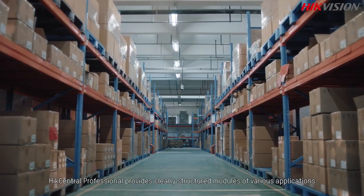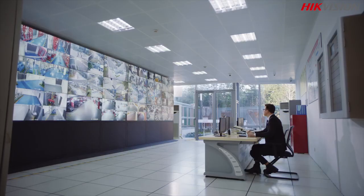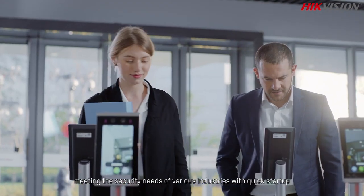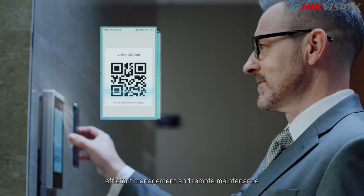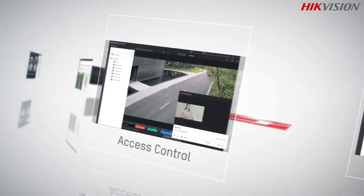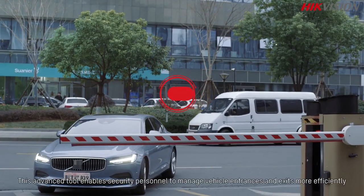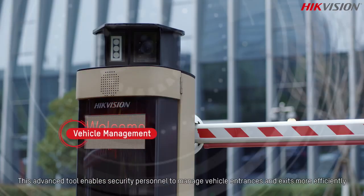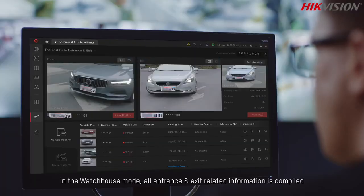HikCentral Professional provides clearly structured modules for various applications, meeting the security needs of various industries with quick startup, efficient management, and remote maintenance.